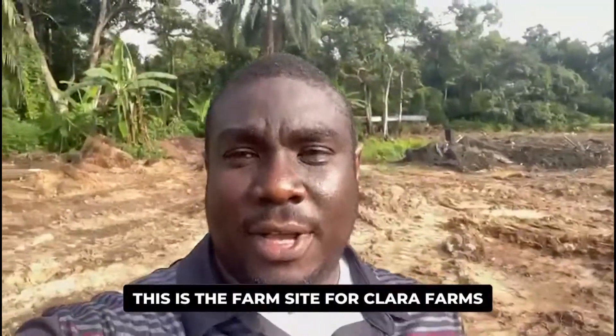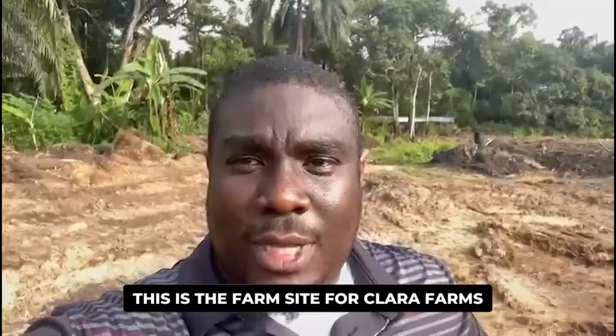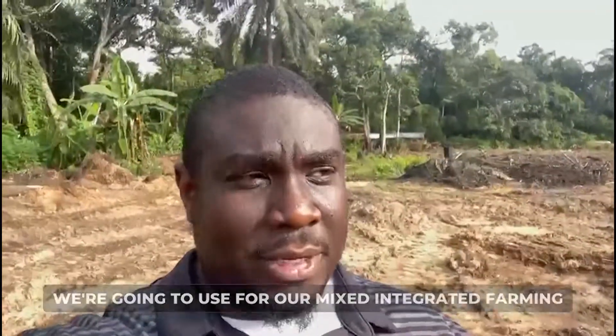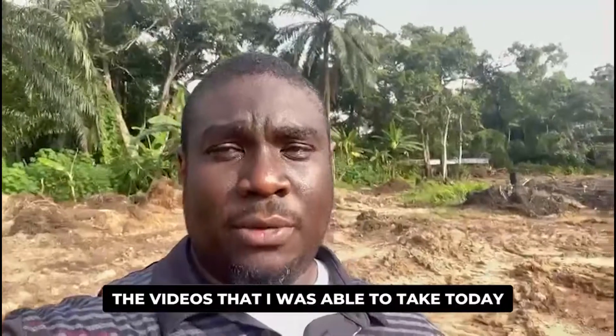Today I am here at the farm site — the farm site for Clara Farms, the site we're going to use for our mixed integrated farming. Clara Farms is located in Oguta, Imo State of Nigeria. Here are some of the videos I was able to take today showing some of the work we are doing at the farm site.